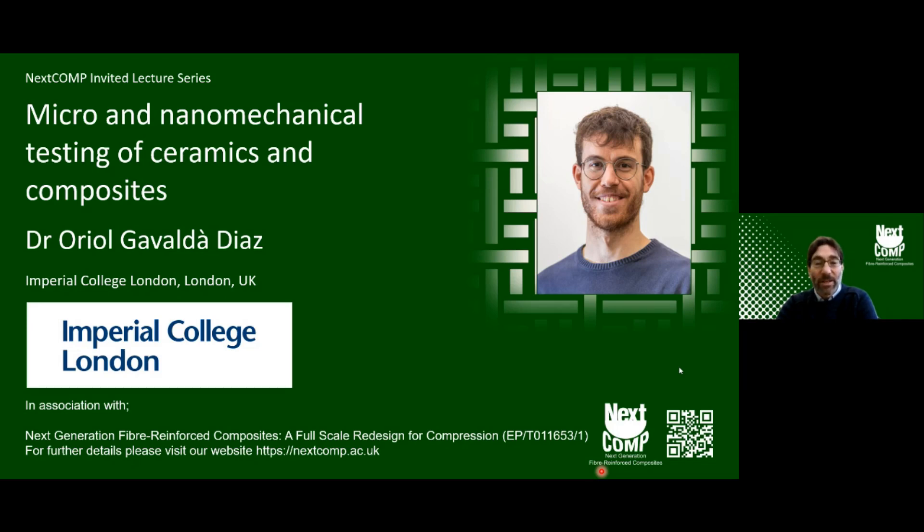Good morning and welcome to this NextComp seminar series. Welcome to those online — we were meant to be in person but Ariel caught COVID so we're now fully online. NextComp is a UK programme grant exploring the next generation of composites for compression, interested in material development and how we characterize materials at the micro scale and link that to macro scale responses of composite materials.